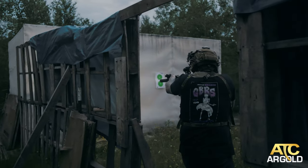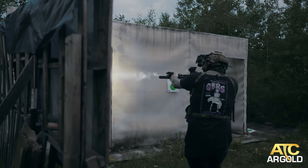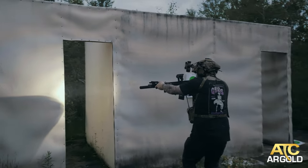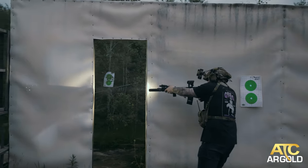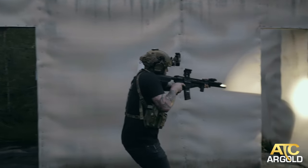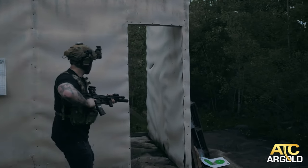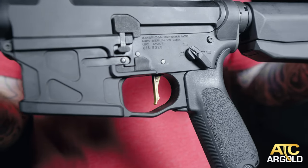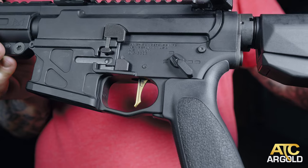Any serious shooter knows how important a good trigger is. In my opinion, American Trigger Corporation is producing some of the best drop-in AR triggers on the market. If you're looking to upgrade your trigger game, I'd highly suggest checking these guys out. ATC offers a variety of triggers to fit any shooter's needs, from your standard curved triggers to flat face options. The ATC Flat Gold is my preferred trigger, offering minimal take up with that glass rod break. Head over to their website and see what they have to offer for your current rifle or your next build.